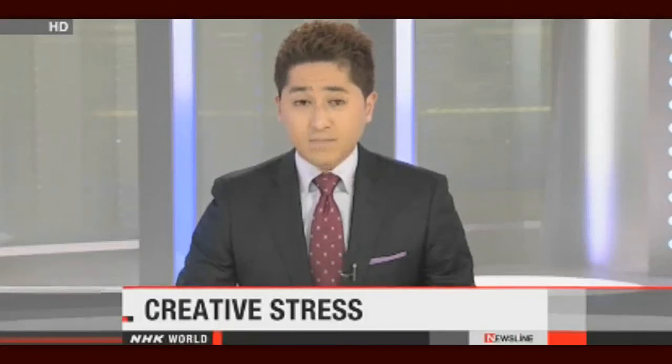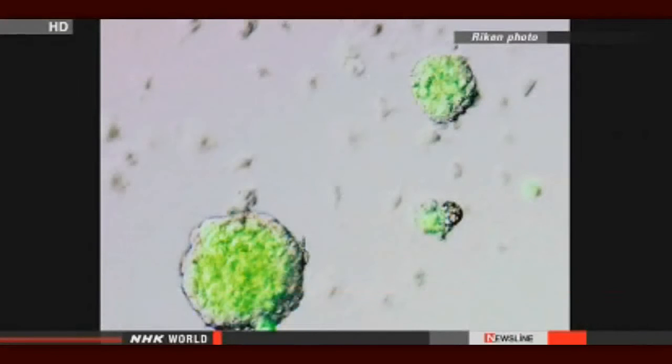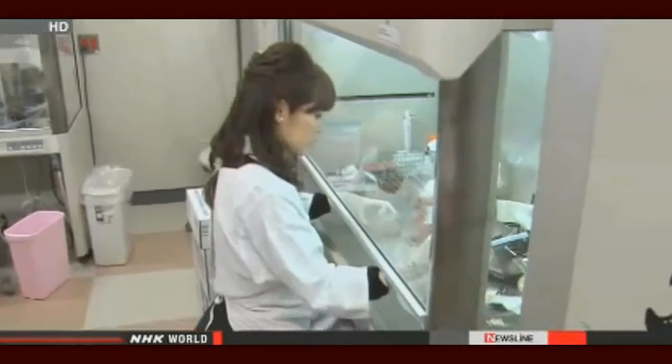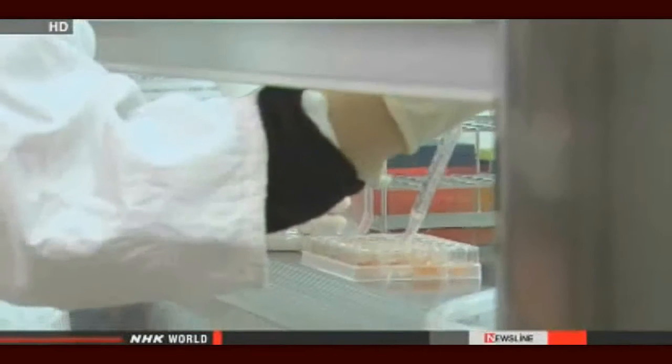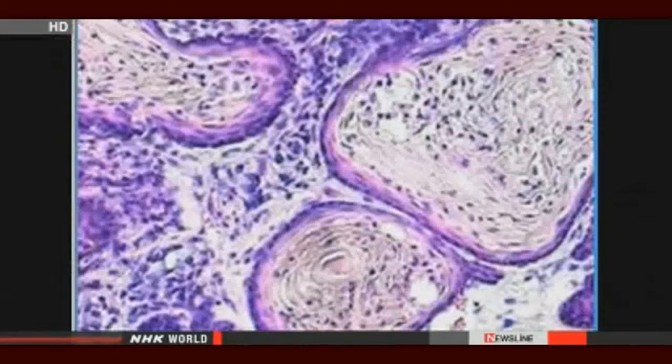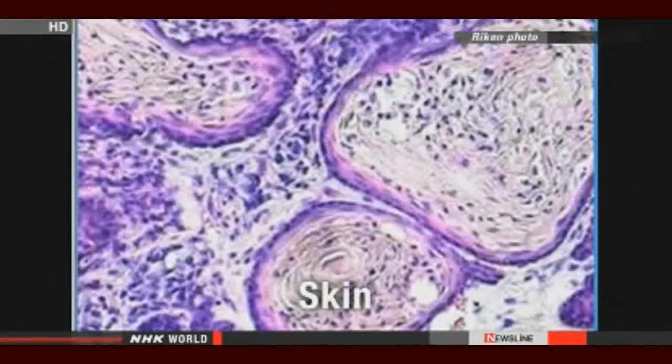Japanese researchers have made what they believe is a breakthrough in developing embryonic stem cells. They say that by exposing the cells to stress, they can produce the cells faster and easier. The researchers soaked lymphocytes — a type of white blood cell — from baby mice into a mildly acidic solution for about 30 minutes, then cultured them. The team says the process activated genes that keep cells pliable enough to allow them to develop into various types of cells. They put the cells into mice and confirmed that they developed into skin, muscle, and other types of cells.